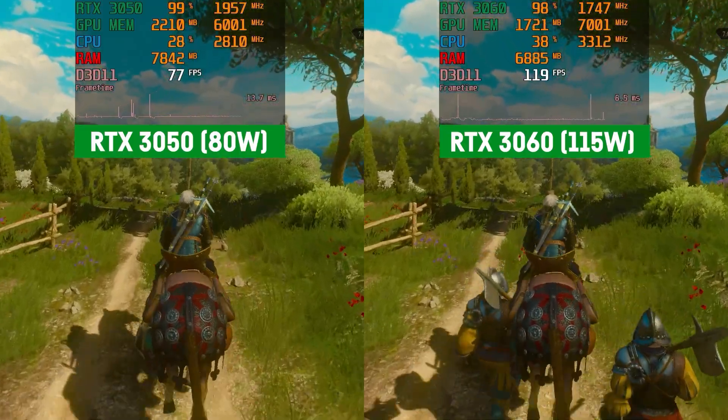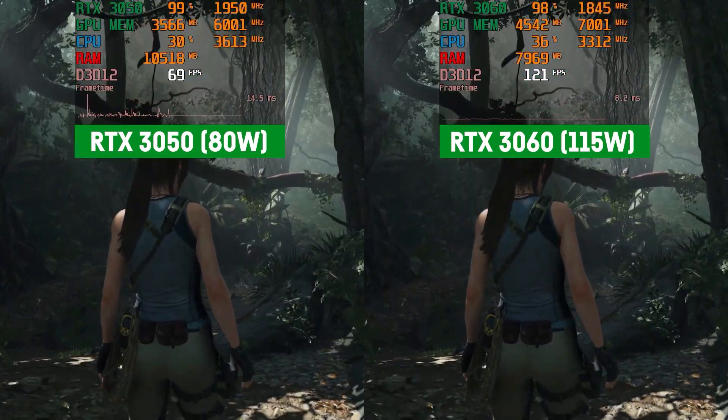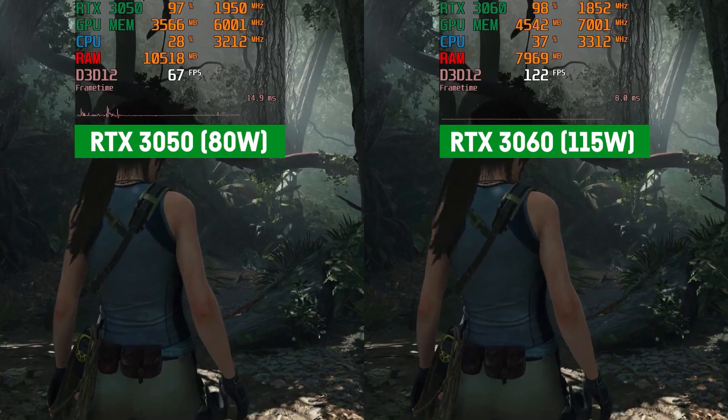First of all, let me clarify that from my personal view the RTX 3050 and 3050 Ti are gaming GPUs. They are entry-level gaming GPUs clearly, but they are made for gamers in the first place, and they are somewhat slow compared to the much faster but often much more expensive RTX 3060.